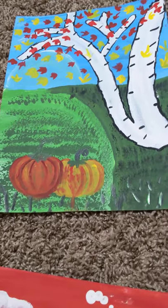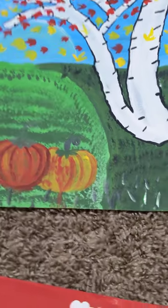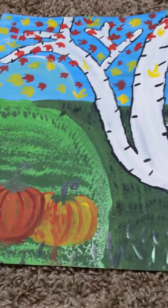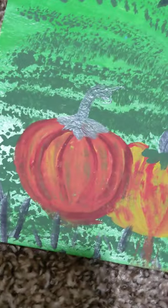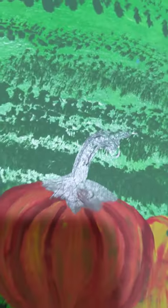The next painting I'm going to show is one of my favorites because it's a fall painting. I love all the leaves and the tree — it looks like a different kind of tree. The texture in the background has different greens overlapping each other.